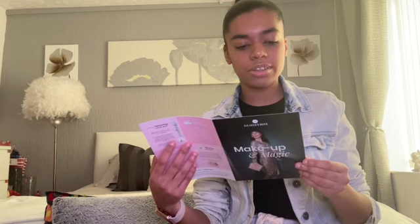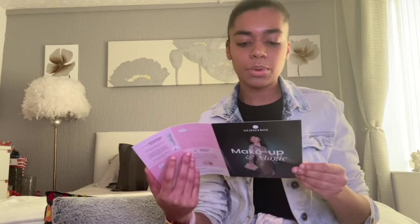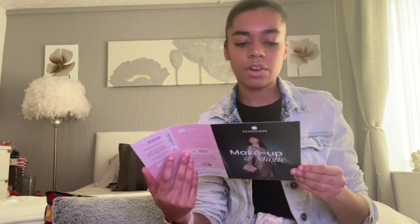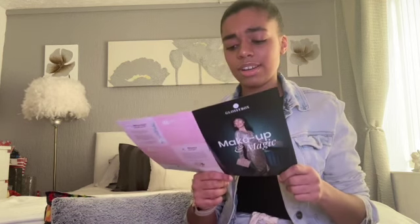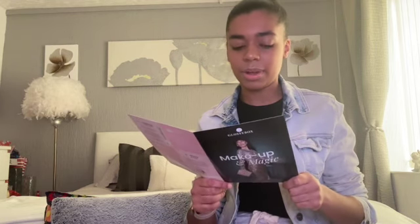This month's Glossybox is 'Makeup and Magic,' as you can see on the card. It says: 'We know our glossies can never get enough of a little glimmer, shimmer and glow, and with the end of the year fast approaching, we know you're more than ready to combine all three to create some magic.' I've had a little look at what's on here and this month's box doesn't actually look bad - I've loved every single box, but this one is really nice.